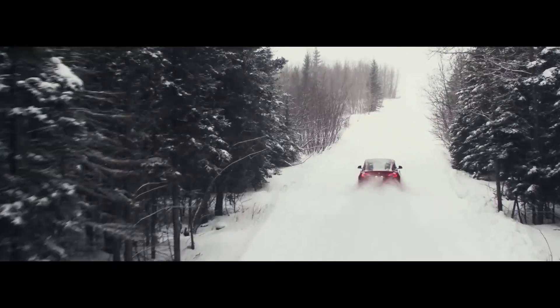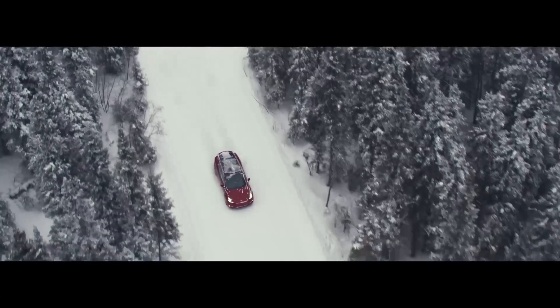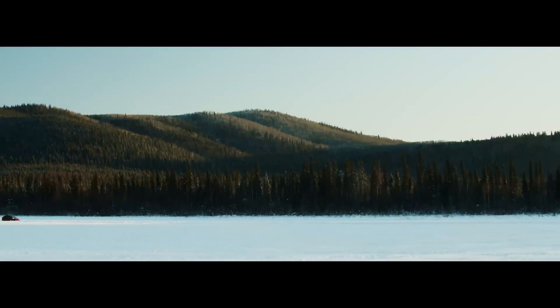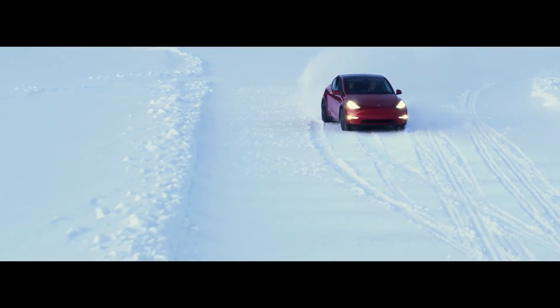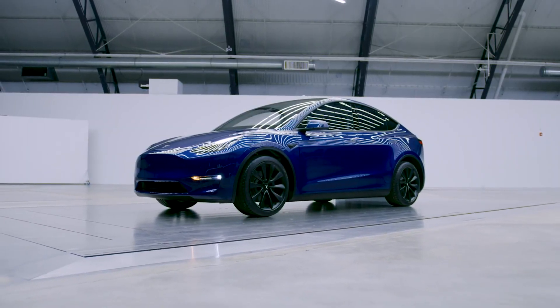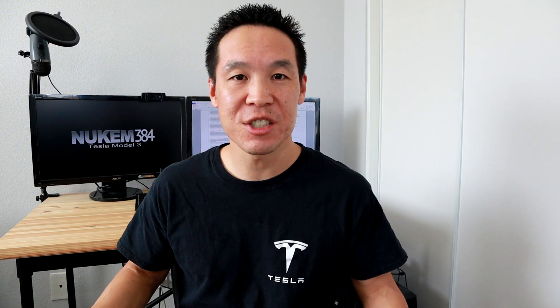One other interesting point I'm pondering is if the Model Y with 4680 batteries will have an extended range — say 400 plus miles — compared to the 326 miles that the long range all-wheel drive Model Y has now. That would be the perfect range, even if they charge just a little bit more for it. I think 400 miles is the perfect range for families. And especially because we know Tesla does their EPA estimates kind of weird, and nobody is actually going to get 400 miles, so just having that extra range is going to be very useful for a lot of people.